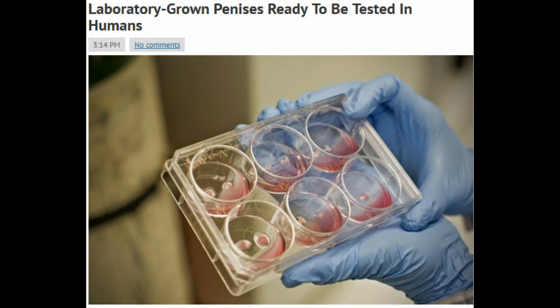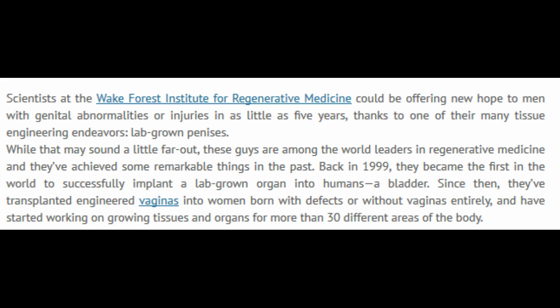The title of this: Laboratory Grown Penises Ready to be Tested in Humans. Scientists at the Wake Forest Institute for Regenerative Medicine could be offering new hope to men with genital abnormalities or injuries in as little as five years, thanks to one of their many tissue engineering endeavors — lab-grown penises.